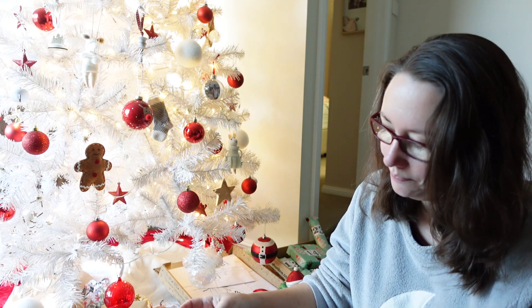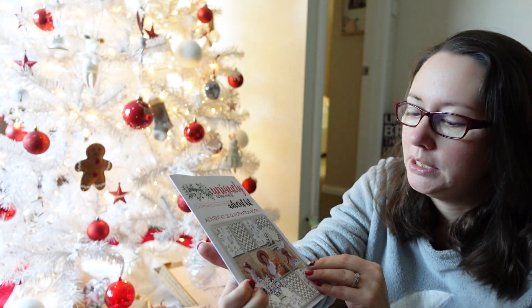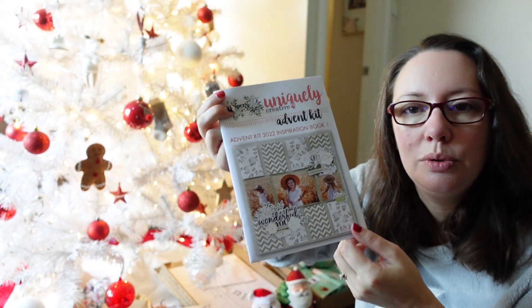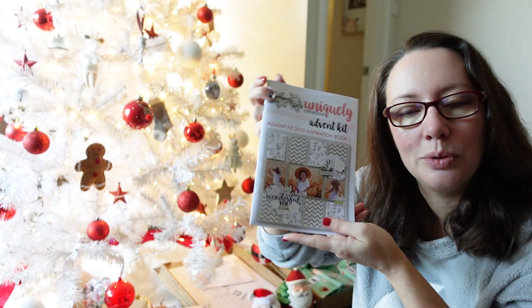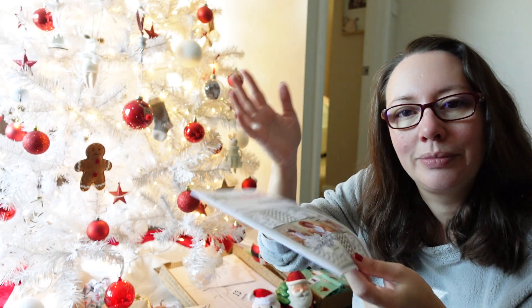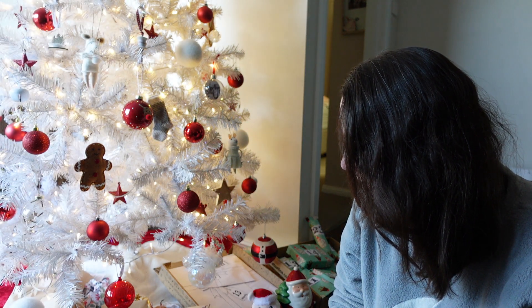So I will see what day number 11 is — it's normally halfway through the calendar. Yep, I'm right! It's a little tiny booklet and it gives you lots and lots of different ideas, examples of what people do. Don't look through this if you don't want spoilers for the rest of your advent calendar — I will look at this at the end of the month.